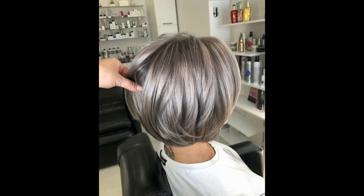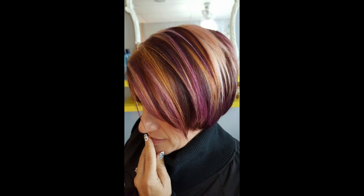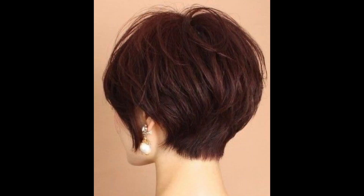Choppy pixie: achieve an effortless bedhead look with choppy layers providing a touch of texture and movement. Pixie bob: a fusion of a pixie and a bob, this cut offers a bit more length while retaining the pixie's thickness.